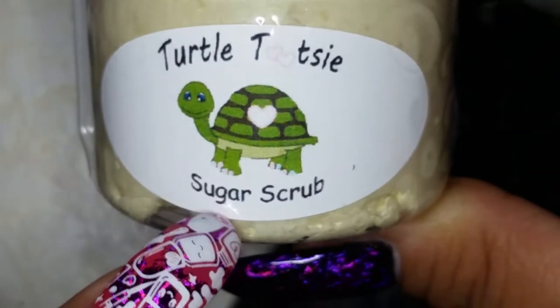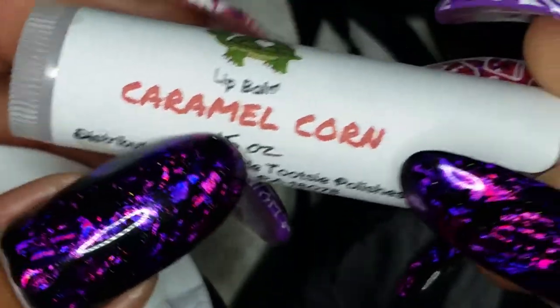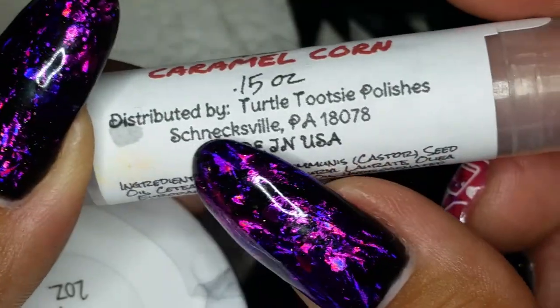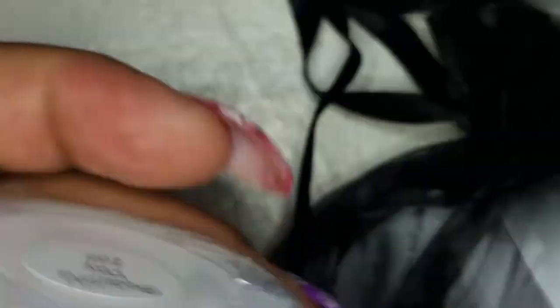Turtle Tootsie just started making sugar scrubs. The scent I got is Beautiful Day — it's two ounces and came with a little scraper. There's also a lip balm in the scent Caramel Corn. I was surprised that she lives in Schnecksville, PA — I was like, hey, we're practically neighbors! That's awesome.